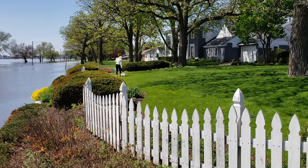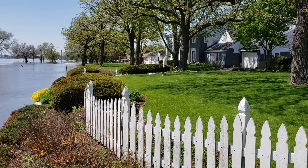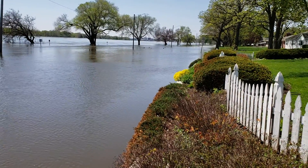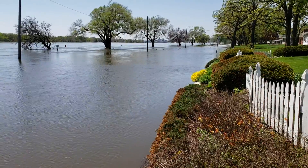We got Lola inspecting the flood at her sister and brother-in-law's house. This is the road right here, River Drive — literally a river. You can see the ducks swimming in the road.